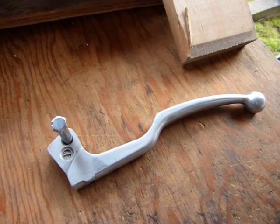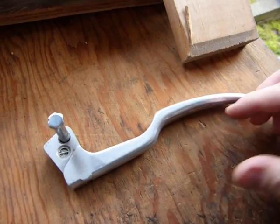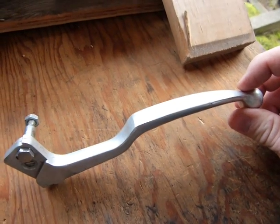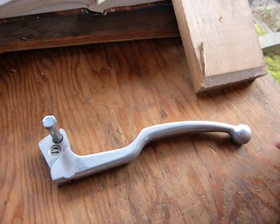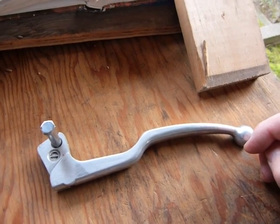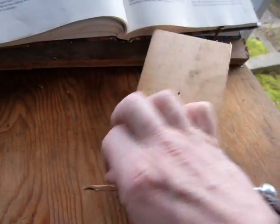Some people use the word 'billet' in front of the word 'aluminum,' trying to indicate some kind of quality of an item, like this clutch lever here. To say that this clutch lever — or a foot peg or any kind of decorative item — is made of billet aluminum is just about the same as saying this one-by-four here is made of the 'sliver kind' of wood.